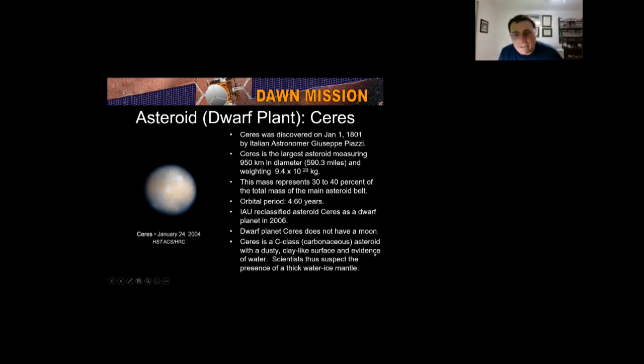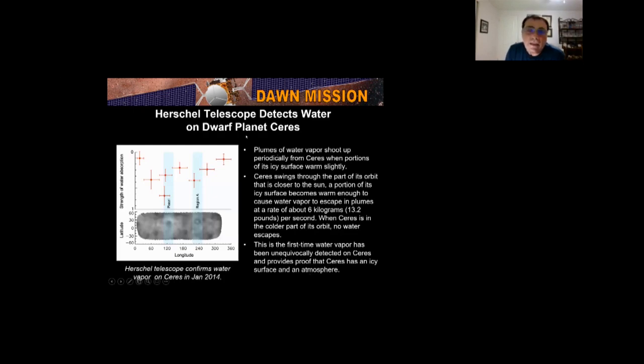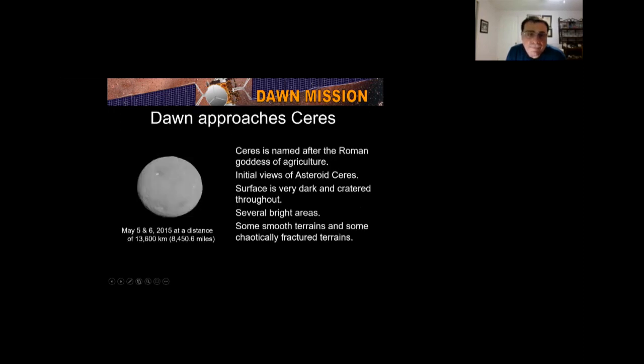Scientists suspect a thick water ice mantle. The Herschel Telescope detected water vapor on dwarf planet Ceres — water vapor escapes at 13.2 pounds per second when it comes close to the sun. In the colder part of its orbit, no water escapes. That's the first time water vapor was unequivocally detected at Ceres. Note that Vesta was bone dry; it had no water at all.